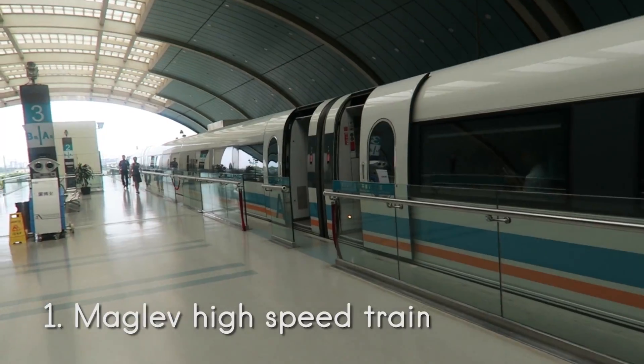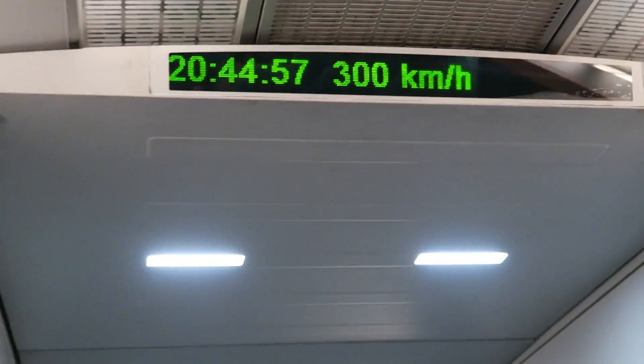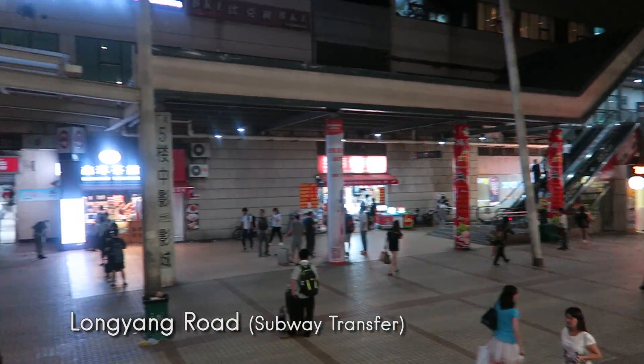The Maglev is Shanghai's high-speed train from the airport into downtown. It can go up to 400 miles per hour and crunch a 45-minute train ride into 8 minutes.